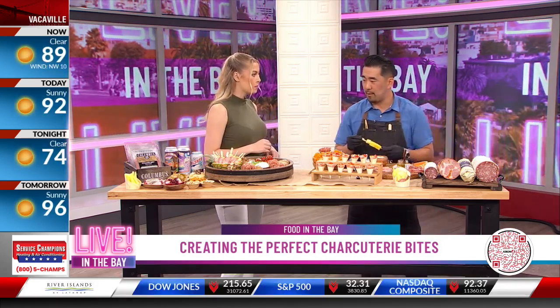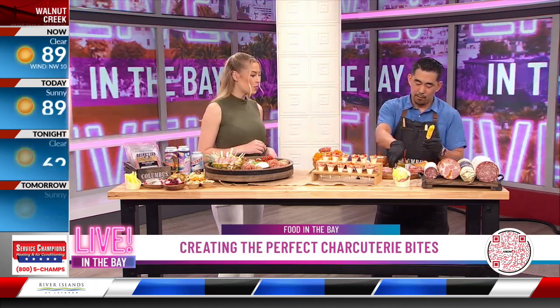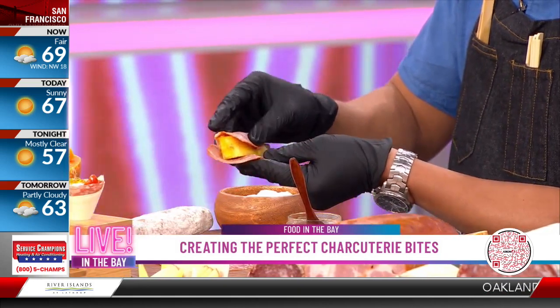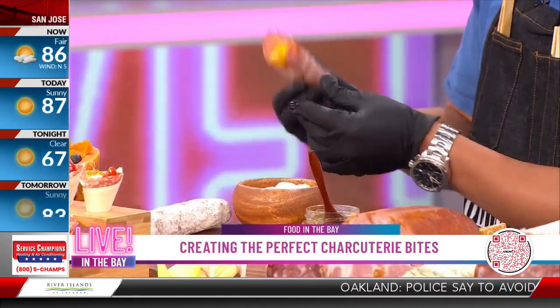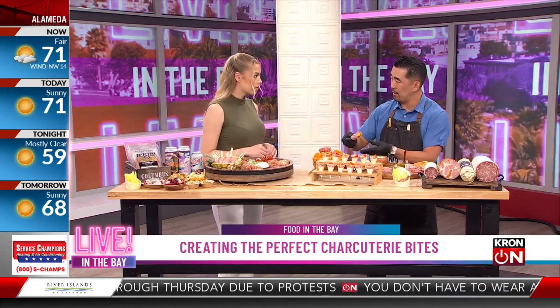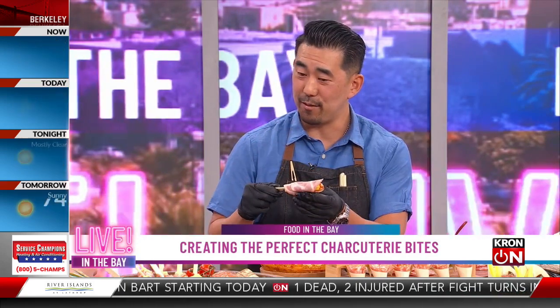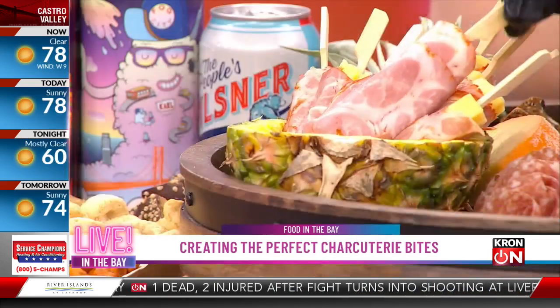The third bite is all about presentation and fun. We're inspired by Bay Area flavors, so we have pineapple here with a little mahon cheese from Spain, and we're wrapping our hot capicola — a spicier cooked pork shoulder — around it, then placing it in the bowl. This is perfect for outdoor occasions because you can grill it, letting that pineapple flavor come through. It's all about that Bay Area melting pot of culture, and when you eat it, it almost tastes like an al pastor in terms of flavor profile.